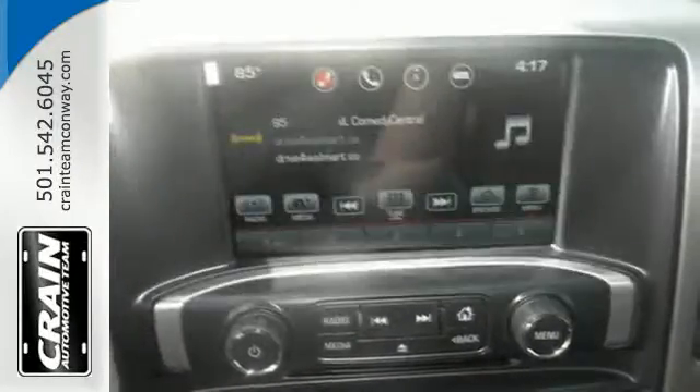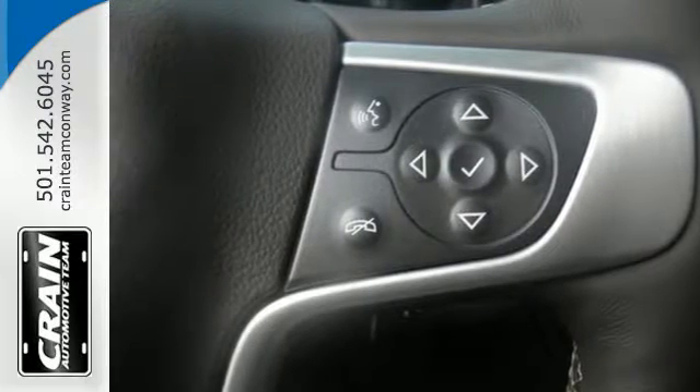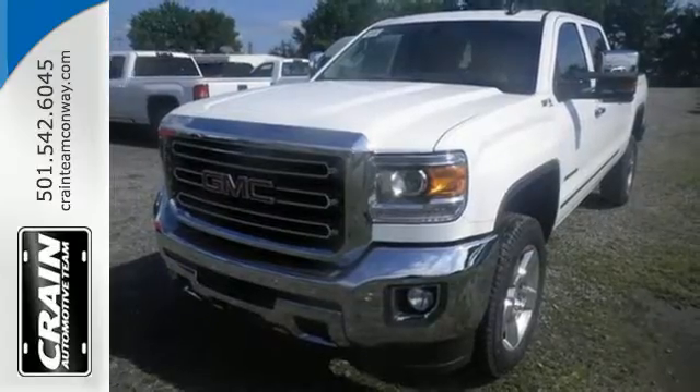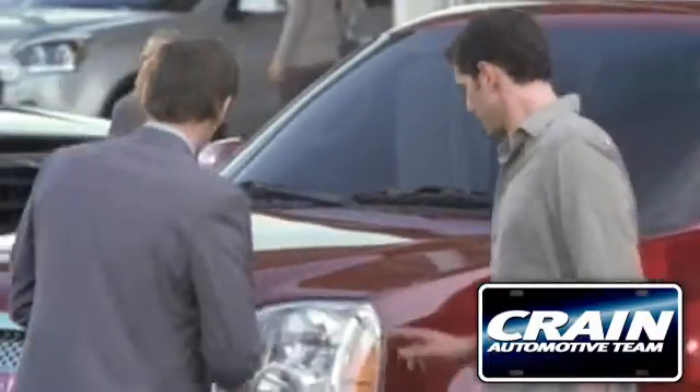When you can't afford to second guess if your truck can handle the job, your only choice is the Sierra. Take it for a test ride today. Visit us anytime at CraneTeam.com.